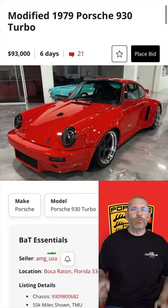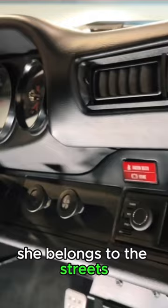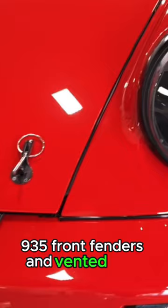We've got a little hot stuff with a modified 1979 Porsche 930 Turbo. Originally a track car, this has been converted back to the streets — she belongs to the streets. IROC styling, 935 front fenders, and vented rear fenders.